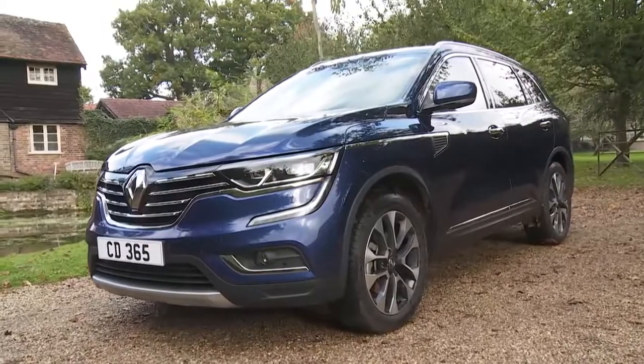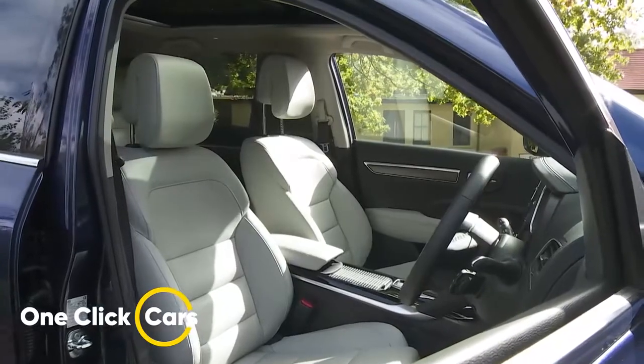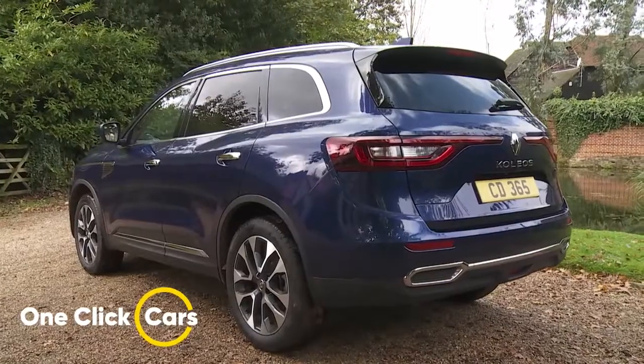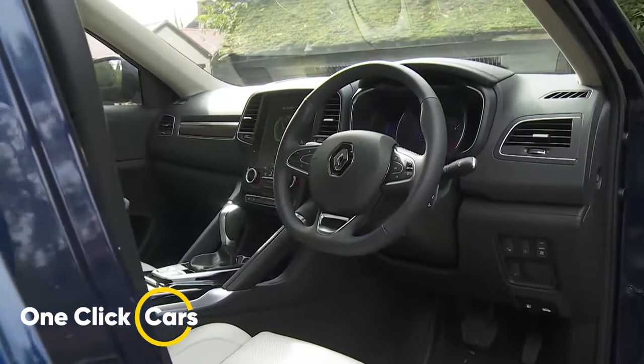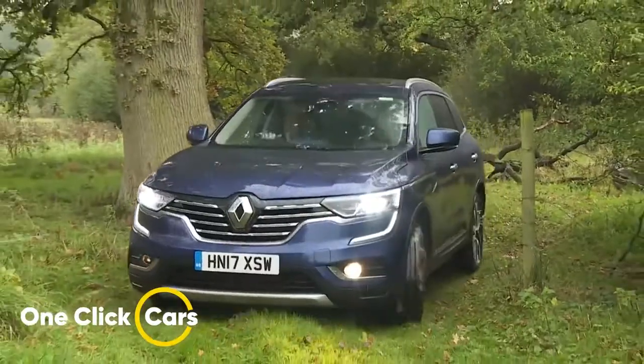The Coleos is the flagship model in Renault's SUV lineup and is one of the most aspirational contenders the French brand has offered for some time. Gallic style allied to proven Nissan engineering has to be an appealing combination.